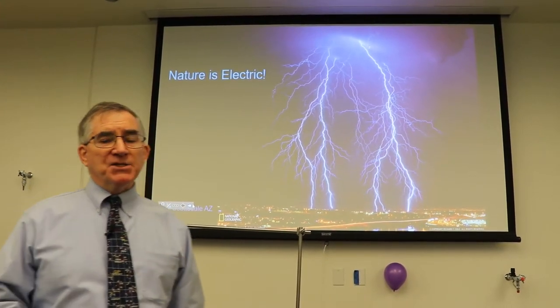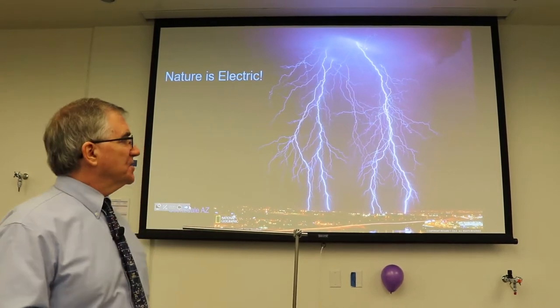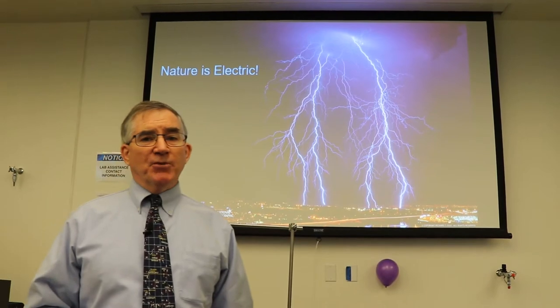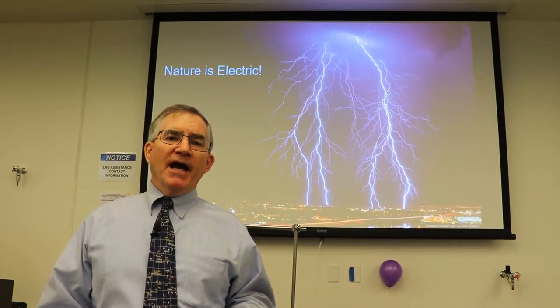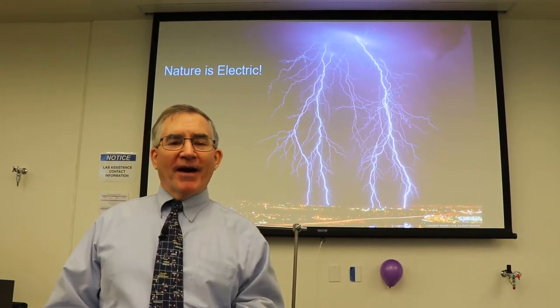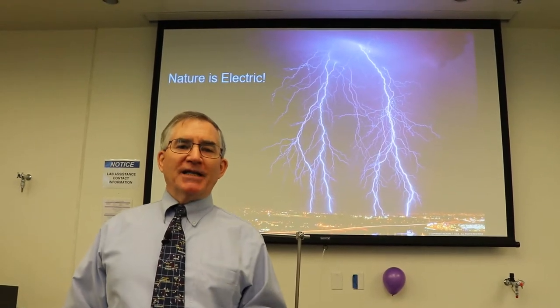Ben Franklin, back in the 1700s, had a hypothesis that the lightning striking from the clouds is very similar to the lightning he would experience when he would grab a doorknob during the wintertime with low humidity after walking across the carpet with his wool socks on. He would draw a wicked spark from the doorknob, and it would glow blue just like lightning in the sky.